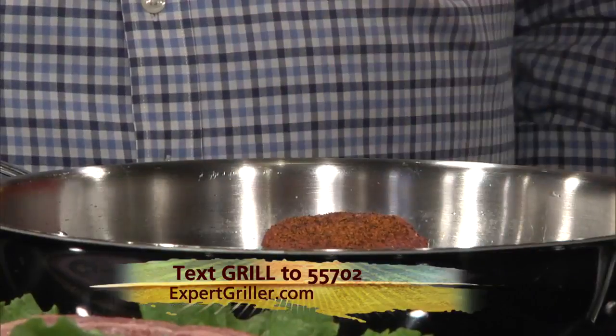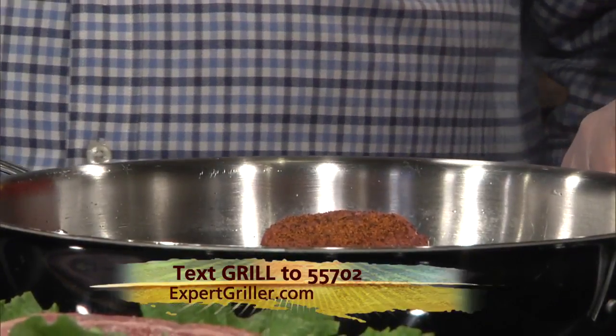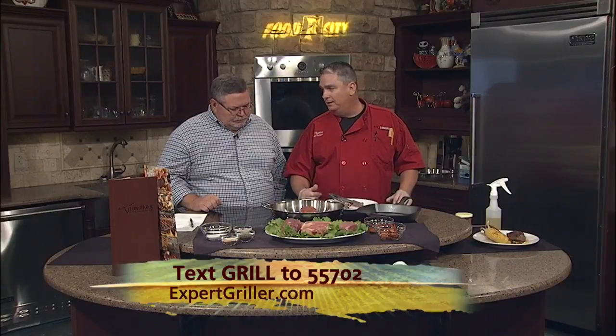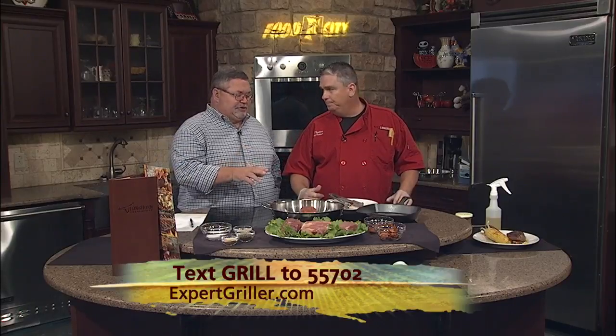We're going to put that bad boy on the grill. I love that sizzling sound when you hear it. As it's cooking, you want to flip it every three to four minutes until you get your desired doneness. Let's talk about doneness.